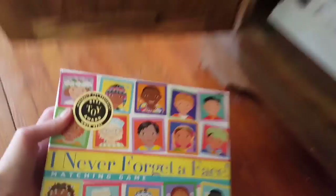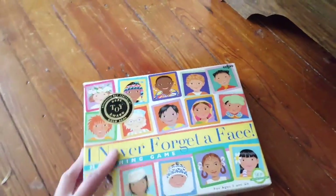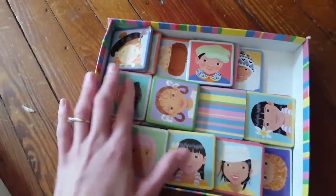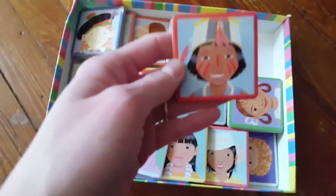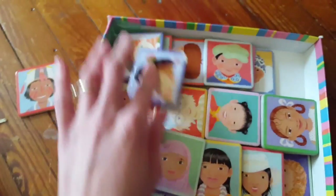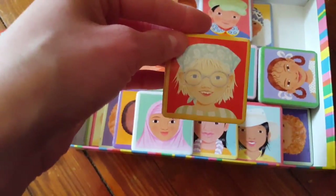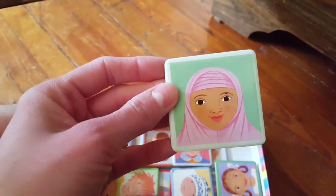I love this so much — I lucked out and found it at a Goodwill. They're just really cute pictures of children from other cultures and other countries, and of course Chase has chewed a few. Aren't they cute? I can't believe I found this at Goodwill.